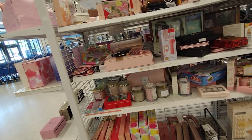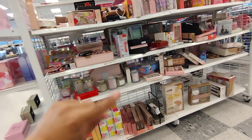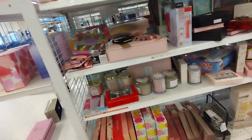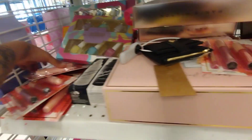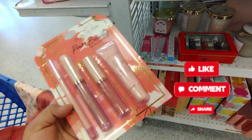Welcome back to my channel! I am here at Ross and I wanted to show you guys all the gift sets they have for Mother's Day. They have a lot — this is just one section — they have a lot of makeup and everything, but let's go ahead and show you so you guys can get some ideas. I'll be showing the prices too.